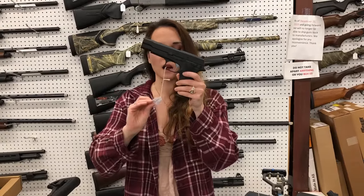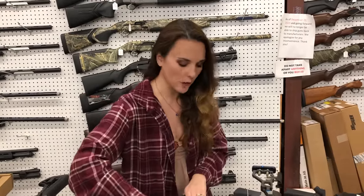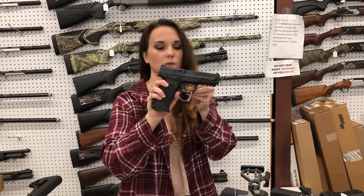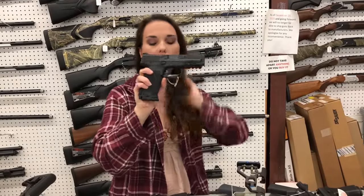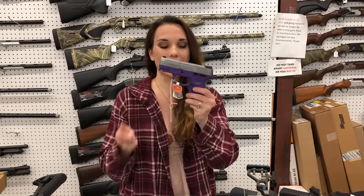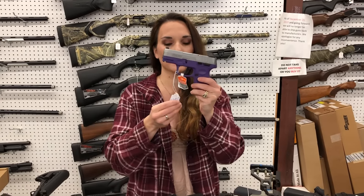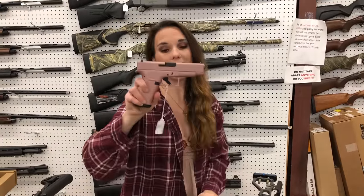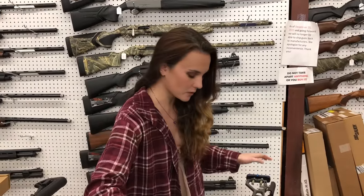FN High Powers are back in stock — all black is going to put you at $1,100, and I've also got those in Flat Dark Earth. Smith & Wesson M&P 2.0s are back in stock in 9mm as well, starting at $485. Taurus G2S single stack in 9mm in purple, stainless, $245. Glock 48 in rose gold — that gun is beautiful.